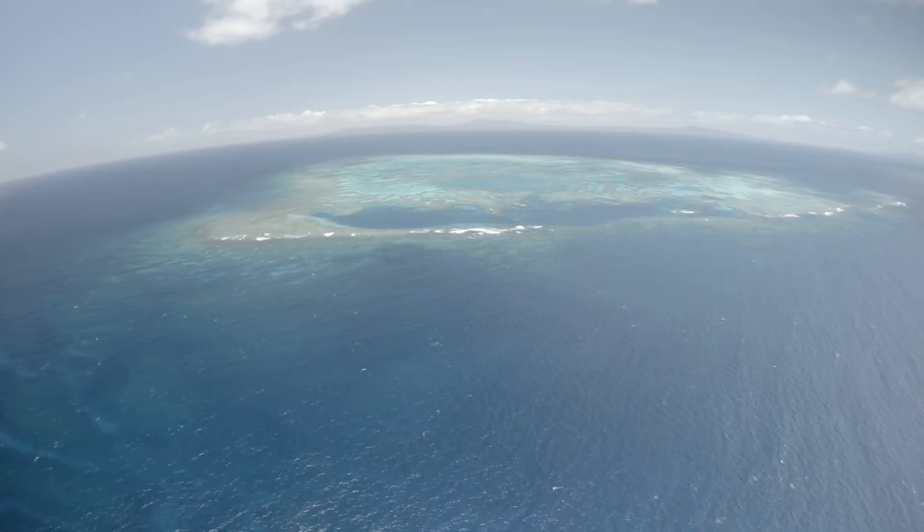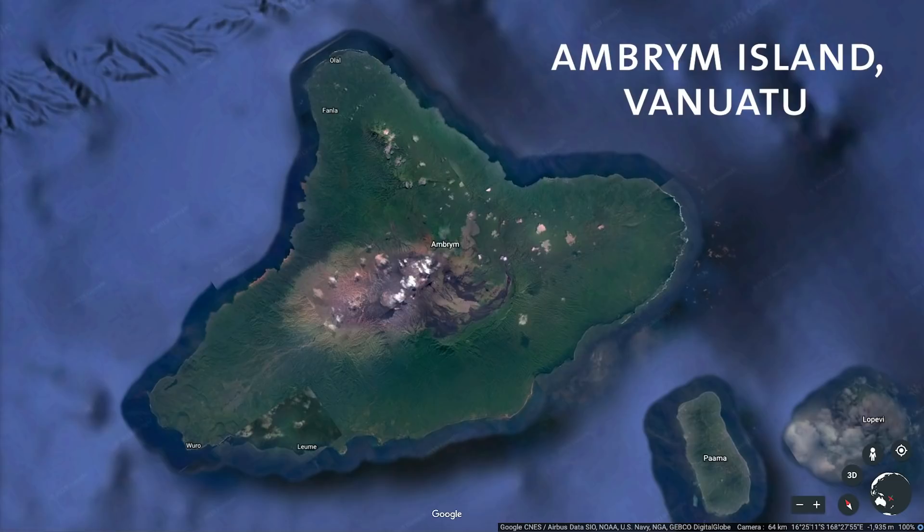We found ourselves flying through these different volcanic island chains across these beautiful fringe reefs, ultimately arriving on Ambram Island. It's this triangular shape with a bimodal distribution — a beautiful lush rainforest on the outside, and the inner core bearing all the scars of volcanism. There are two extremely active craters constantly erupting and spewing toxic gases into the atmosphere, with different tendrils of lava flows from years and decades past fingering out from these central craters.